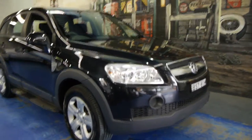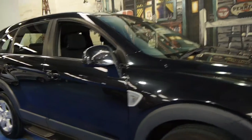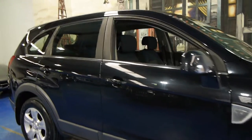Today we have a 2010 Holden Captiva SX. It's a turbo diesel and it's a seven seater. This car has travelled just 50,000 kilometres and it's black with charcoal interior.